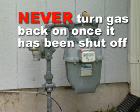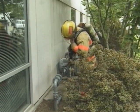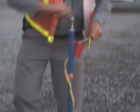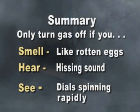Never turn the gas back on once it has been shut off. If you do, you may create a gas leak in your home. Only qualified gas personnel should turn it back on. They need to inspect your system for post-earthquake leaks and equipment failures.